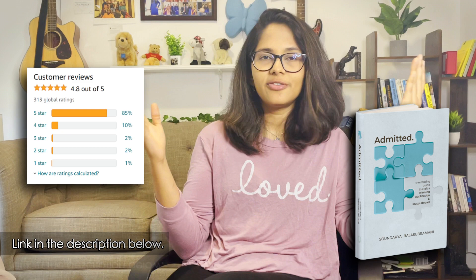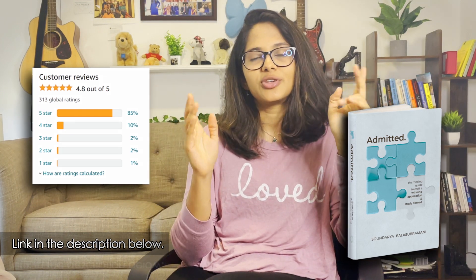All the very best for your study abroad dreams. And if you haven't yet, check out my book 'Admit It,' which is an all-in-one guide for anyone who aspires to study abroad.